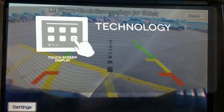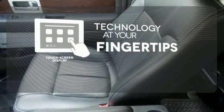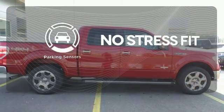The touch screen display adds to an already impressive interior design and puts technology at your fingertips. The leather seat trim offers style and durability. Say goodbye to dinged bumpers with the parking sensors.